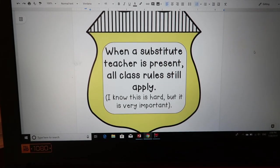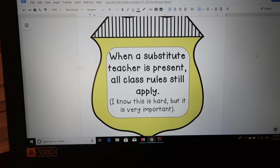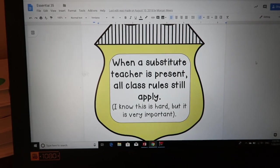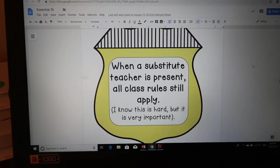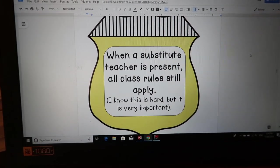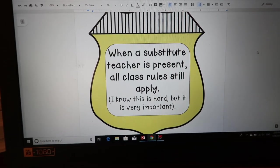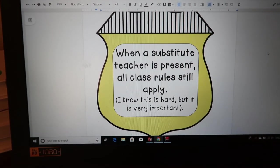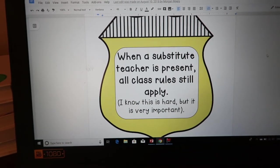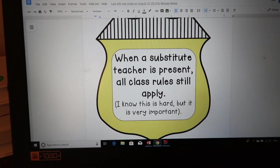When a substitute teacher is present, all class rules still apply. This is one we always go over before having a sub — we review exactly what they're supposed to be doing, who the sub is, how we can show respect to them. I pick a student to help the substitute with technology. Honestly, I get positive sub notes most of the time because my students know what the expectations are.